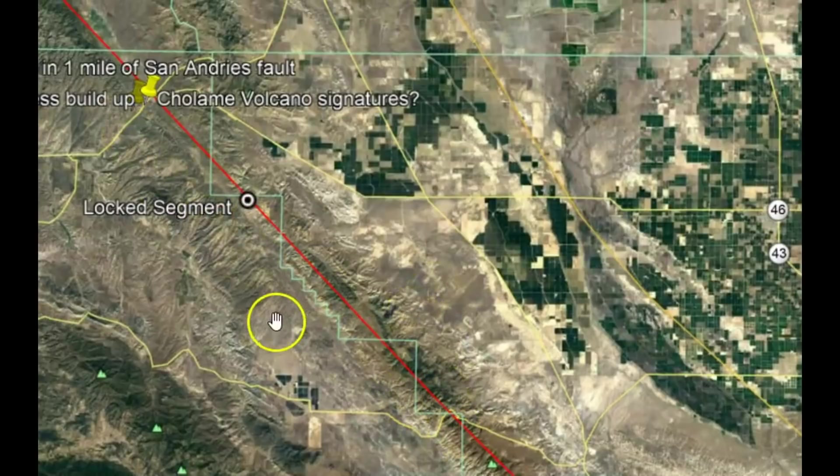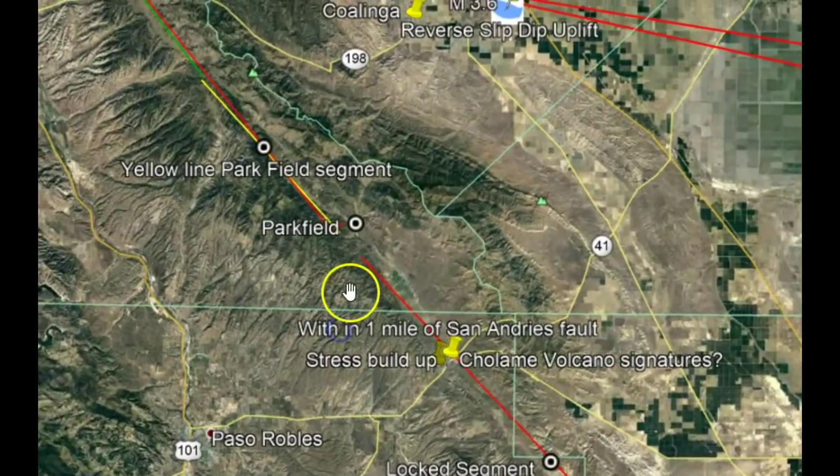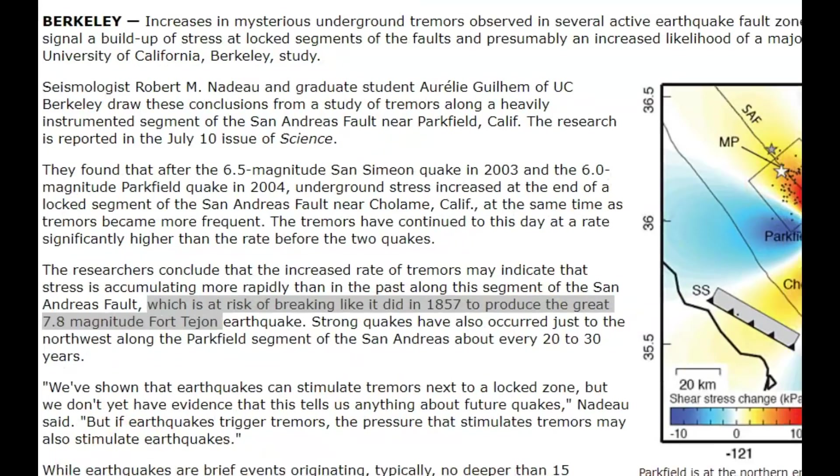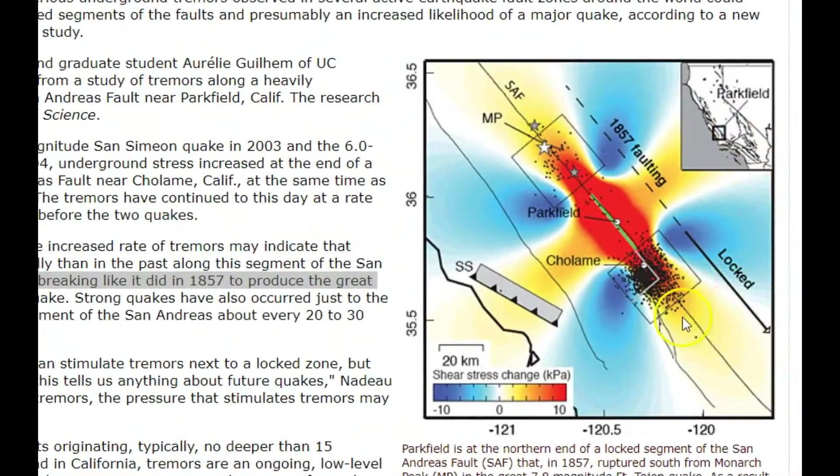This red is the locked segment of the San Andreas fault zone. Here we have Parkfield — they had a 6.0 back in 2004. Researchers also found that after the San Simeon quake in 2003, this whole area has built up stress and is capable of having as large an earthquake as occurred in 1857.